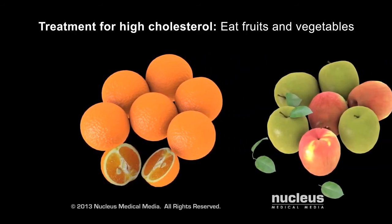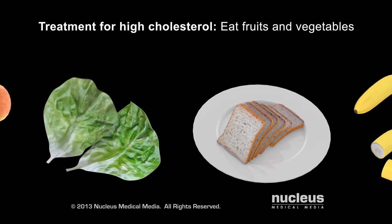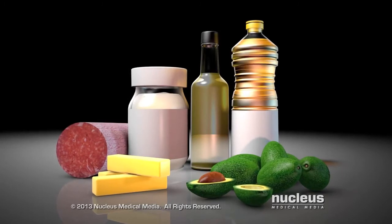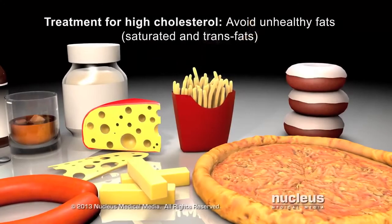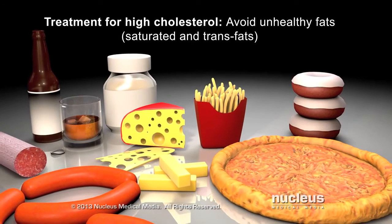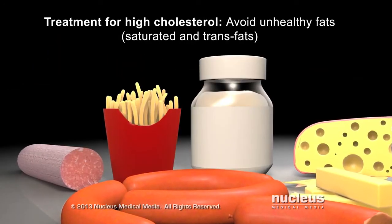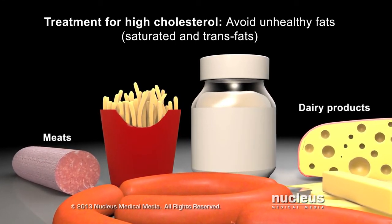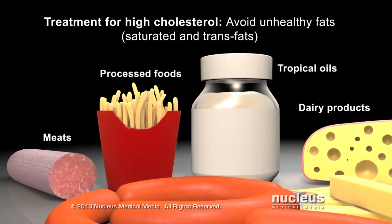If your cholesterol levels are too high, it's important to eat a heart-healthy diet with lean sources of protein and plenty of fruits and vegetables. The types of fats you eat can affect your cholesterol level. For example, saturated fats and trans fats tend to raise LDL cholesterol in your blood. These fats are usually solid at room temperature and are found in meat and dairy products, many processed foods, and tropical oils such as coconut oil, palm oil, and cocoa butter.